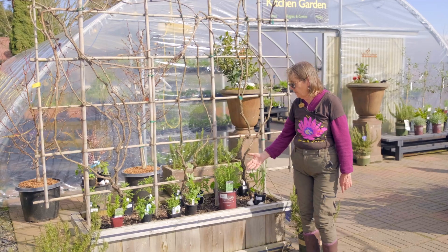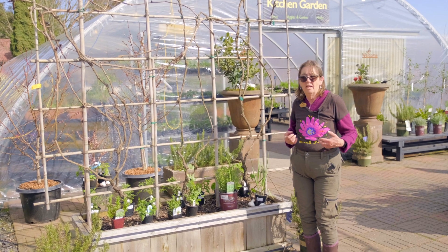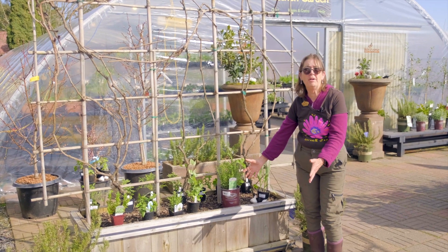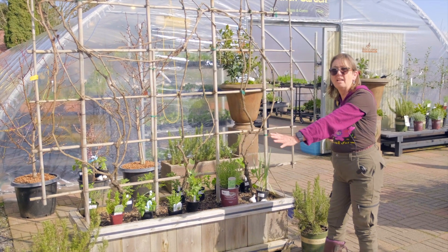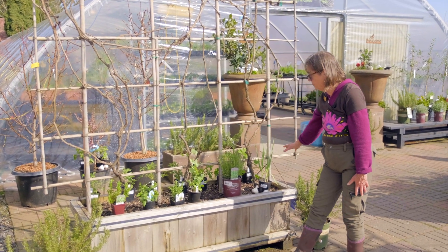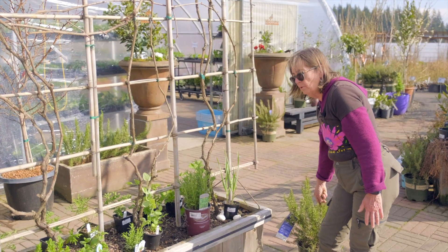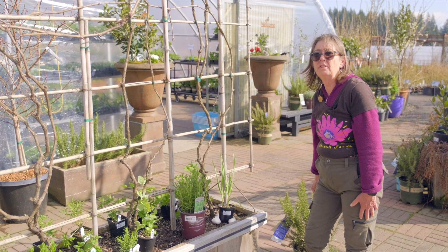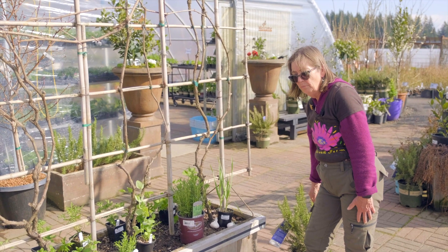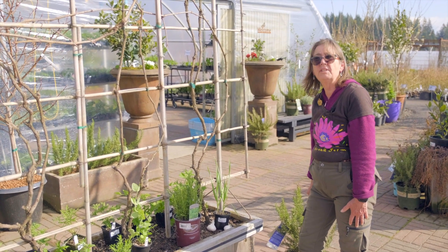There are certain plants that are aromatic in a way that repels bugs away from the plant. I've set all these companion plants out with the grape just to show you. Rosemary is a really good companion plant for a lot of other plants because it has the ability to repel lots of different insects.